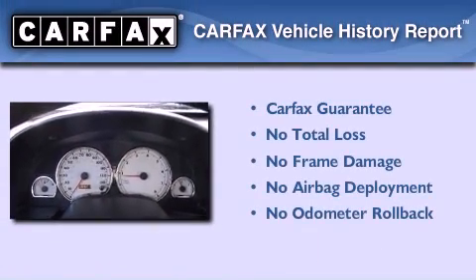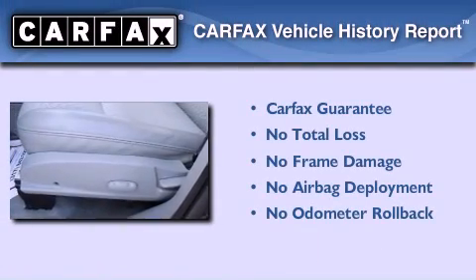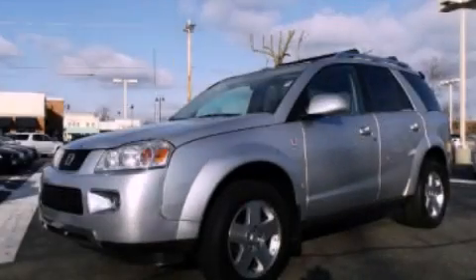Not to mention that this Saturn qualifies for the Carfax buy-back guarantee. This vehicle won't last long at this price. Call and arrange a test drive now.